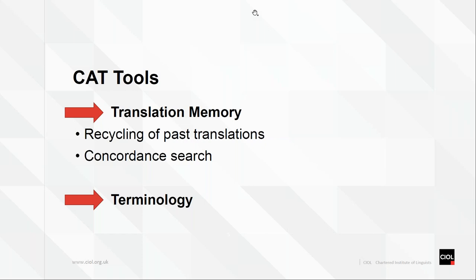Then there is the terminology management component — a glossary where you store your terminology. For example, if you're translating manuals, you research a new term or component and store your translation. You can also save a link, picture, video, or any information you might want to keep for future reference.